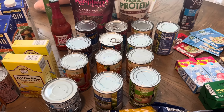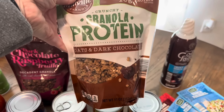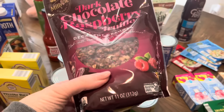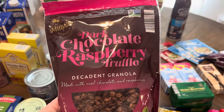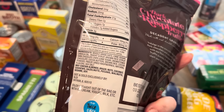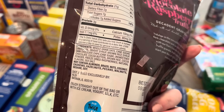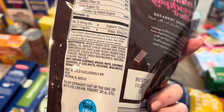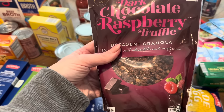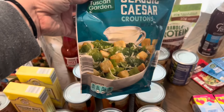I got some granola for myself since I didn't get that at Sam's Club. I got my favorite oats and dark chocolate one, and then I spotted this Valentine's Day one - dark chocolate raspberry truffle decadent granola made with real chocolate and raspberries. The ingredients aren't terrible, it has brown rice and freeze-dried raspberries, and I can pronounce most of them. I'm pretty excited to try this - I'll probably have it on a yogurt bowl today.